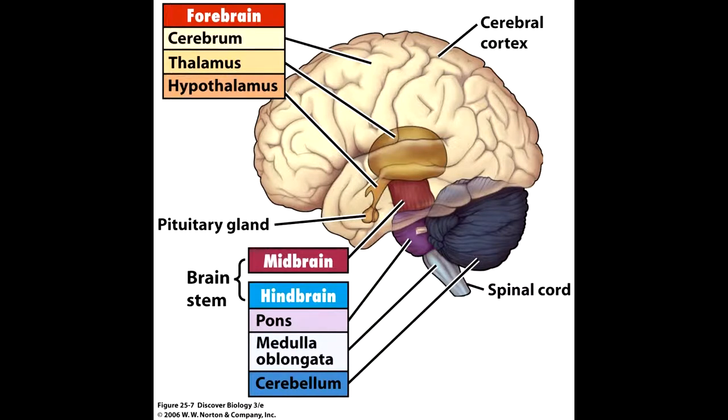The forebrain is divided into four major parts: the thalamus, which sends sensory information; the hypothalamus, which is involved in behavior; the limbic system, which is involved in learning, memory, emotion, hunger, sex, and aggression.